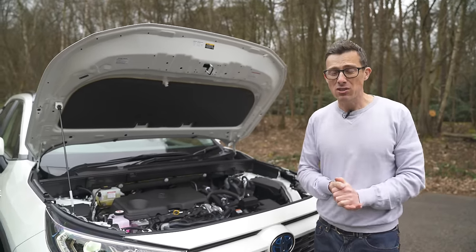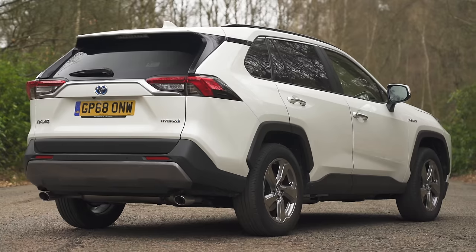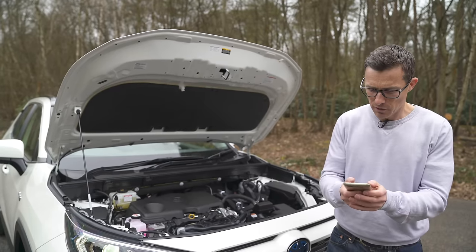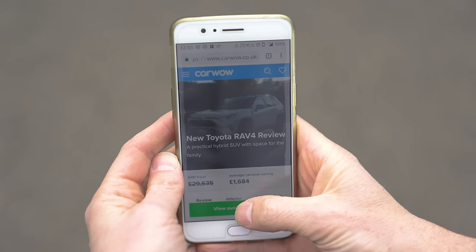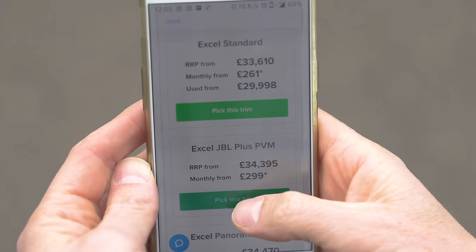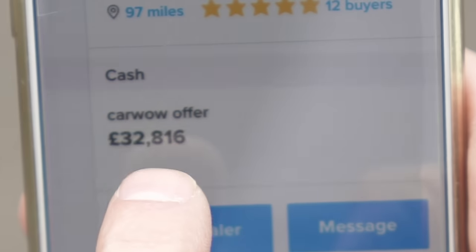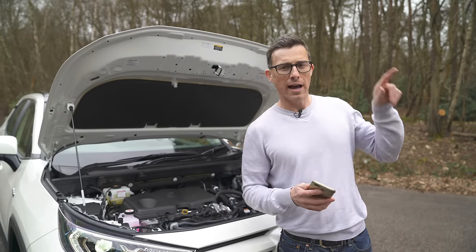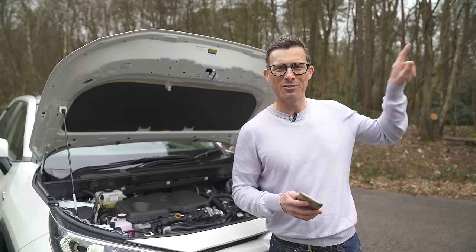All-wheel drive costs an extra £4,000 and I'm not sure you need it. It's important to make sure you're paying a fair price — using the CarWow configurator for this car, the RAV4 front-wheel-drive Excel came back at just under £33,000.